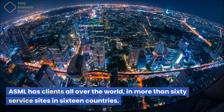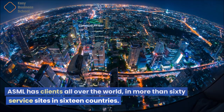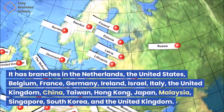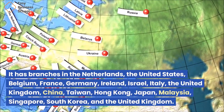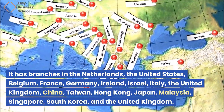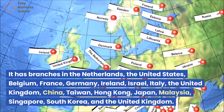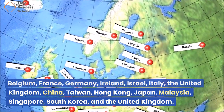ASML has clients all over the world in more than 60 service sites in 16 countries. It has branches in the Netherlands, the United States, Belgium, France, Germany, Ireland, Israel, Italy, the United Kingdom, China, Taiwan, Hong Kong, Japan, Malaysia, Singapore, and South Korea.